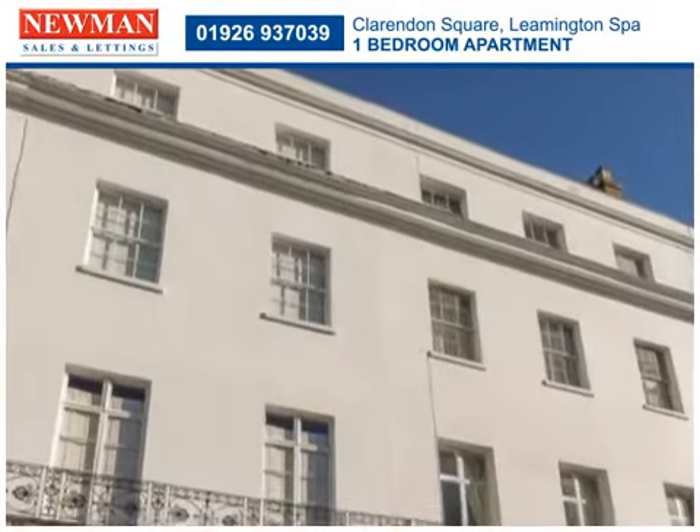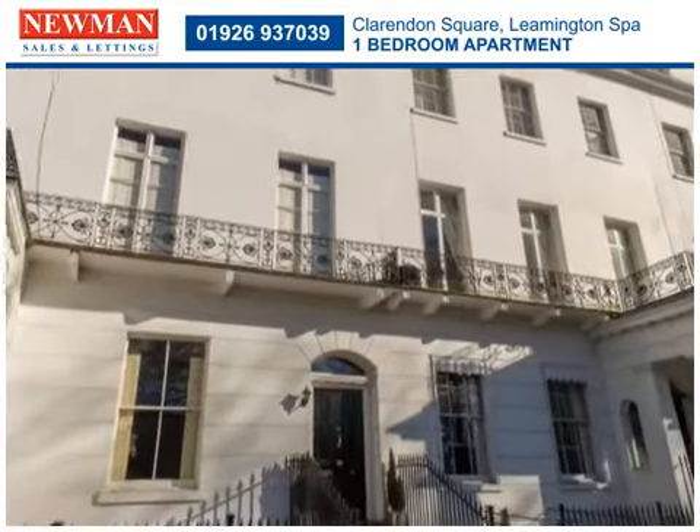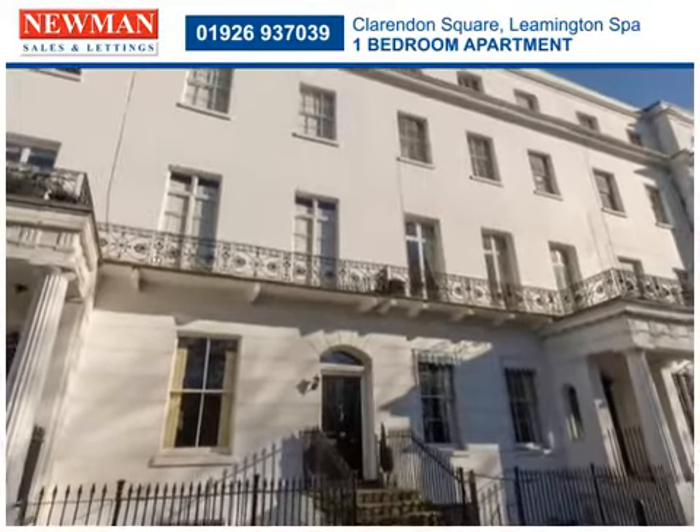Offered for sale with no onward chain and a share of the freehold, this one-bedroom top-floor apartment has far-reaching views over Leamington Spa.